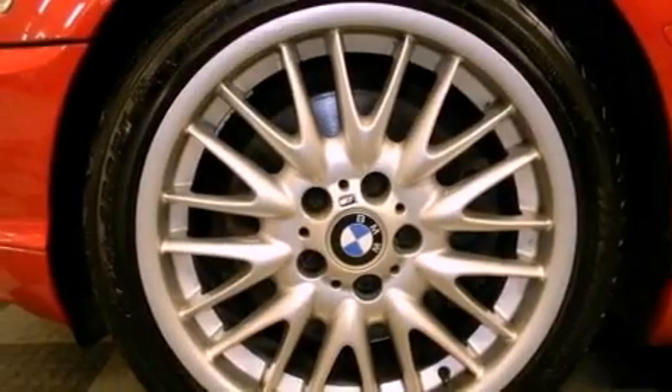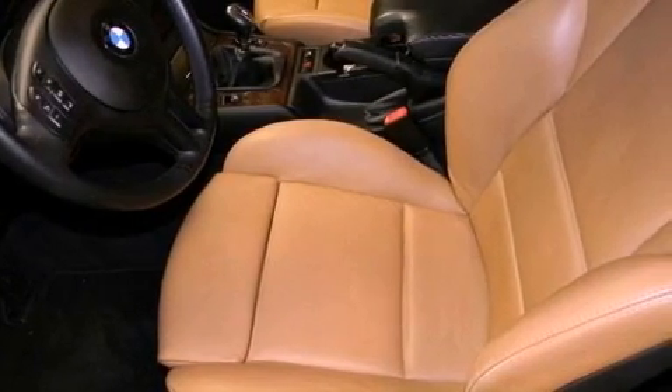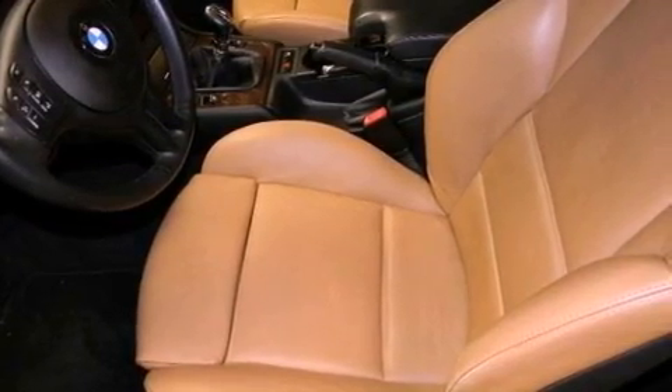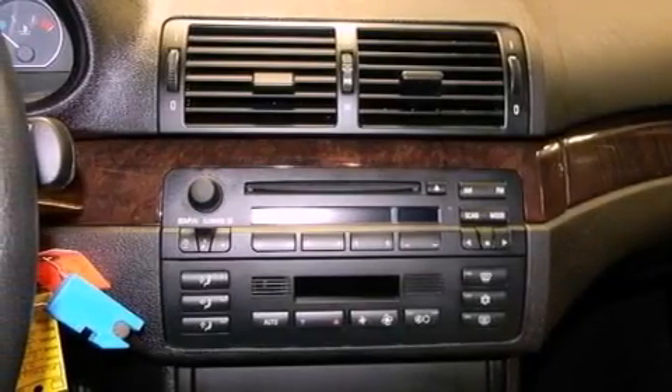Memory settings for the driver's seat positions so you can recall your favorite position with the push of one button, dual power seats, cruise control, a CD player, a leather-wrapped steering wheel, performance tires, and a passenger side vanity mirror.